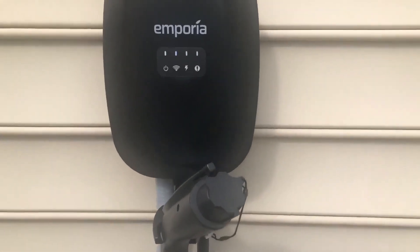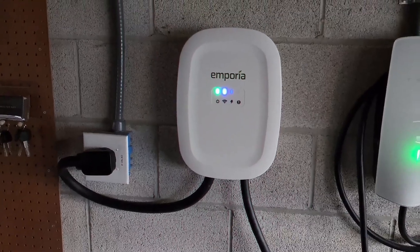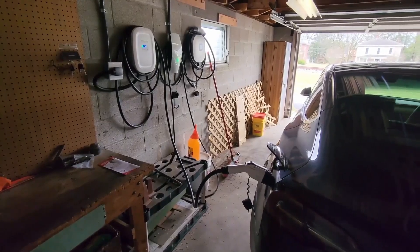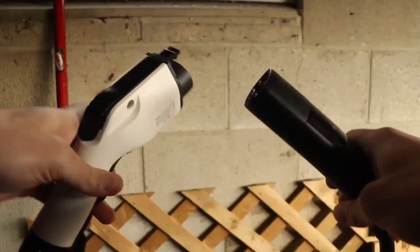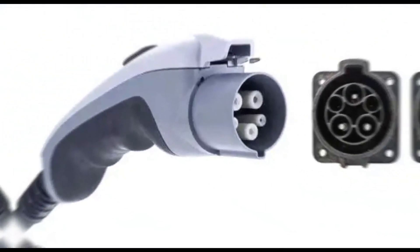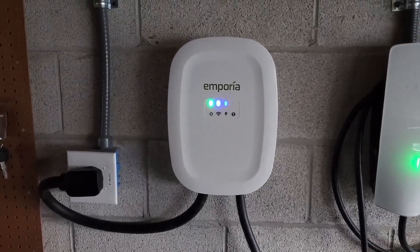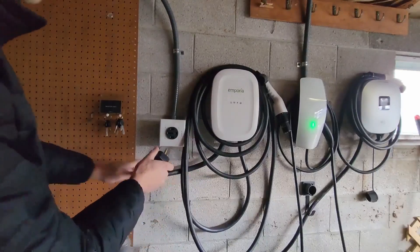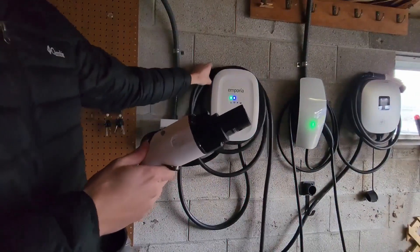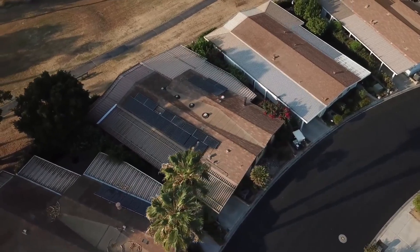5. Emporia. Emporia's Level 2 EV charging station sets itself apart by integrating seamlessly with their whole-home energy management system, offering a holistic approach to energy consumption. Delivering up to 48 amps of charging power, it ensures faster charging compared to standard outlets, with options for hardwired installation or a plug-in NEMA 14-50P connection. Compatible with most EVs via the J1772 connector, it features a weatherproof enclosure for indoor or outdoor use. When paired with the Emporia View energy monitor and circuit sensors, the charger unlocks smart charging capabilities, enabling detailed energy consumption monitoring, scheduling of charging sessions for off-peak hours, and integration with solar power systems for prioritized clean energy usage.